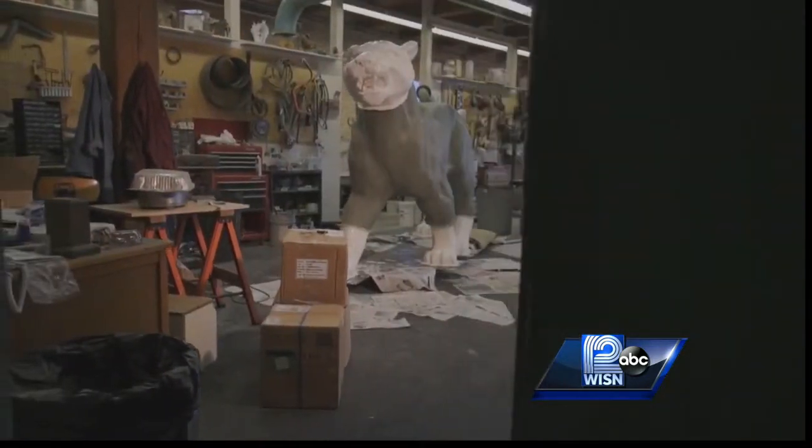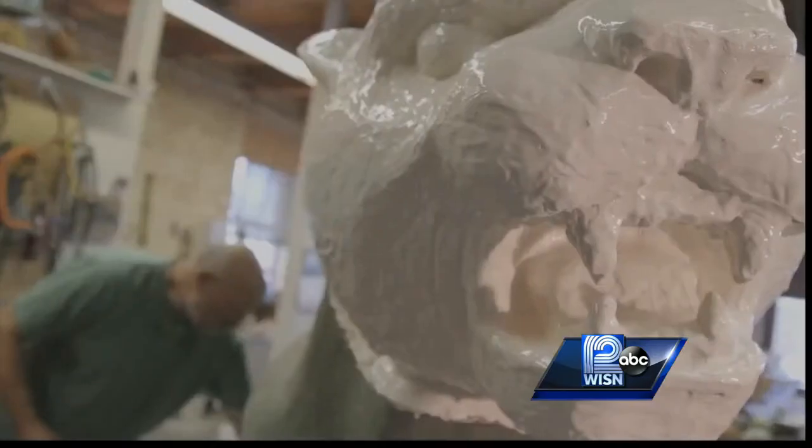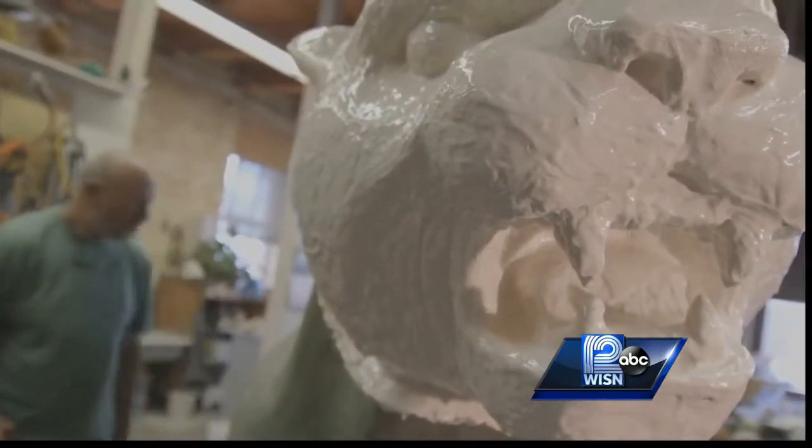I knew how I was going to do it, I just had to get it done in that time frame, which was a little tough. It's a process where you can't cast that whole thing in one piece — it was cast in 46 pieces, like a puzzle.